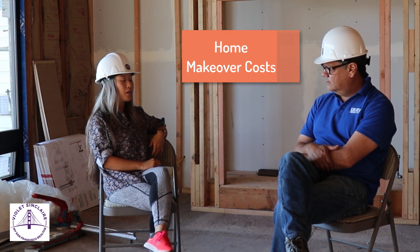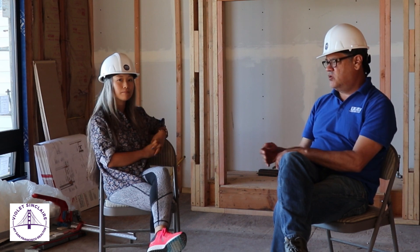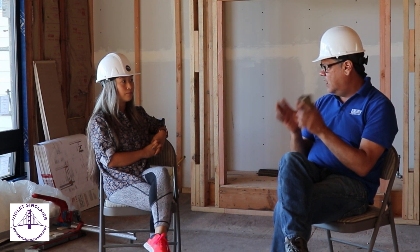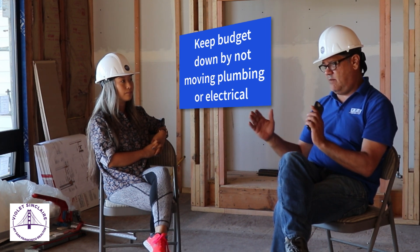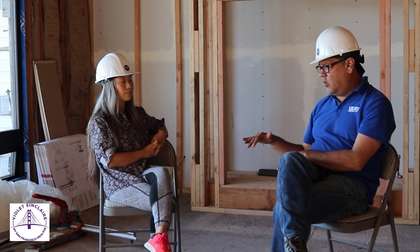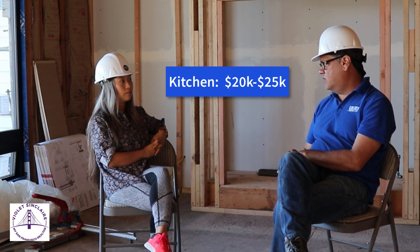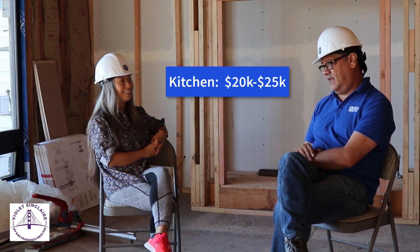Let's say a client wants to purchase a home where the kitchen is dated and they also want to upgrade their bathroom — can you give us an overview of what those can cost? If you replace in kind — bringing in new fixtures but putting them in the same location — you can keep your budget down. A 10-by-12 kitchen typically runs $20,000 to $25,000 on the low end. On the high end, with cabinets, fixtures, and lights, the most expensive kitchen I've done in the city was about $60,000.